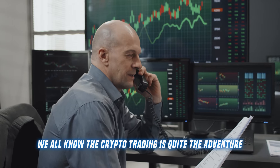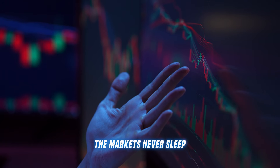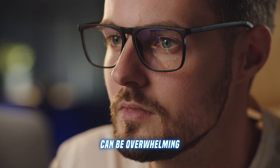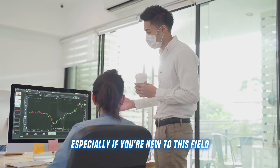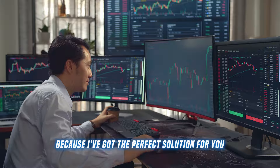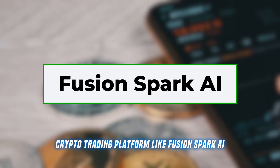We all know that crypto trading is quite the adventure. The markets never sleep. There are more coins than you can count, and trying to stay on top of it all can be overwhelming, especially if you're new to this field. But don't worry, because I've got the perfect solution for you — a crypto trading platform like Fusion Spark AI.